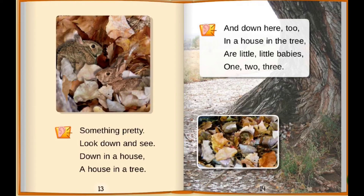Something pretty. Look down and see. Down in a house, a house in a tree. And down here too. In a house, in the tree, are little, little babies. One, two, three.